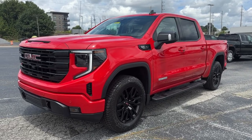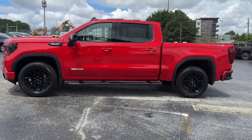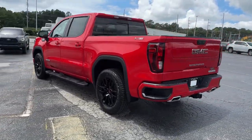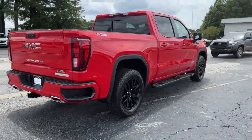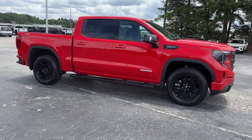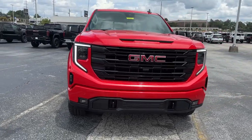Get acquainted with the 2024 GMC Sierra. Here's a good-looking Sierra that offers impressive towing and hauling capacity and a spacious cabin with amenities like standard touchscreen infotainment and smartphone integration. Available in a wide range of powertrains including V8 and diesel, this remarkable full-size pickup is designed to exceed your expectations.